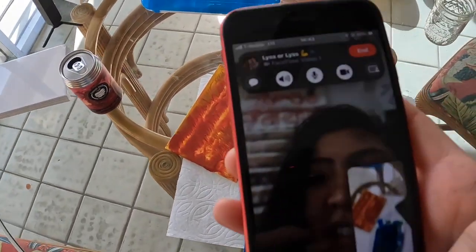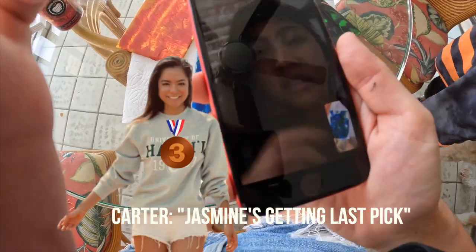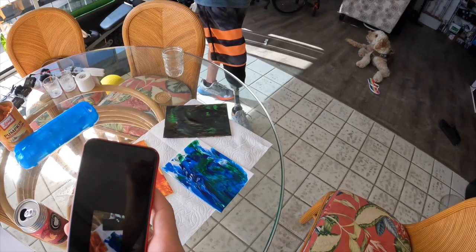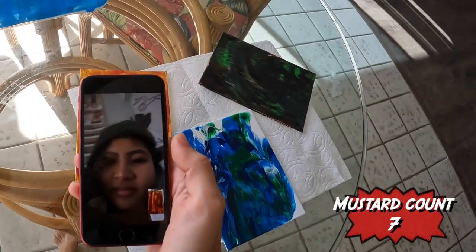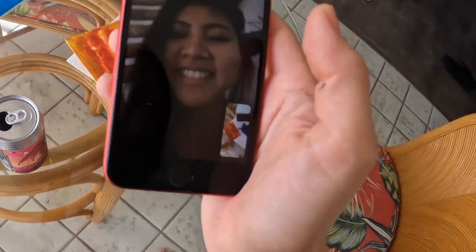I'm gonna show you these three paintings — tell me which one is the best. I really like number two. I also really like number three. Which one do you think was the dog's? The blue one. How'd you know? It actually is the best one, right? I was going for a sunset and it turned out to be mustard and blood. That one just kind of makes me think of my experience. Thanks, that's what I was going for.